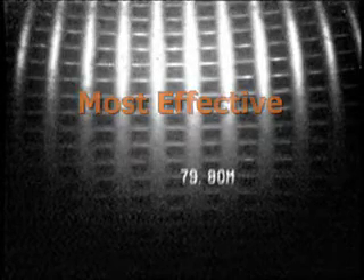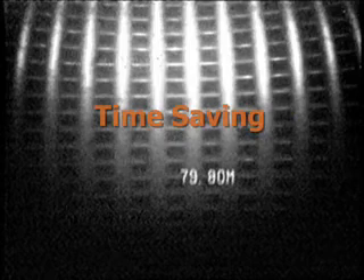Thus, AirShock provides you with the most effective, environmentally friendly, and time-saving water well rehabilitation solution today.